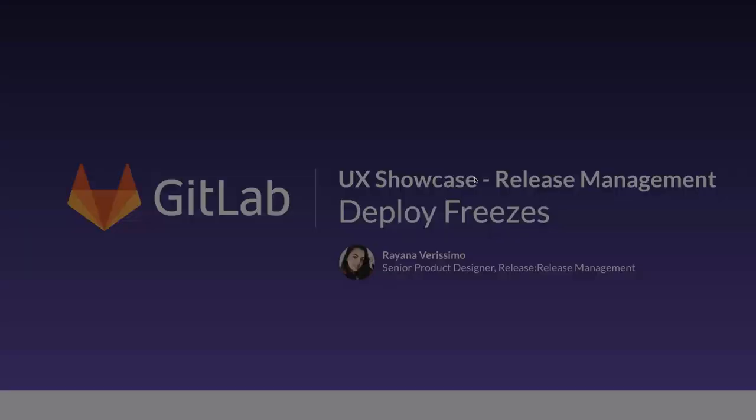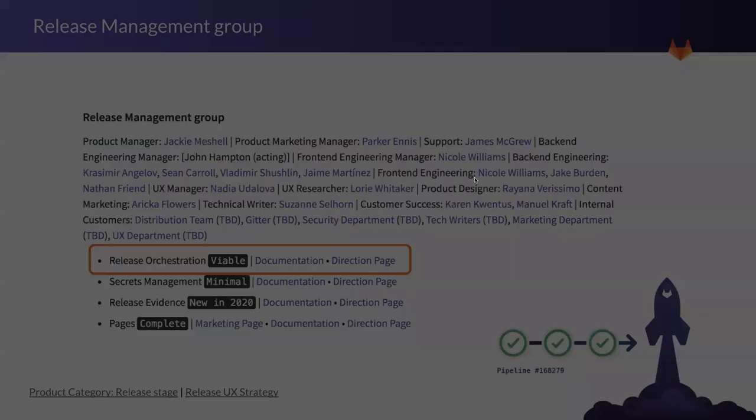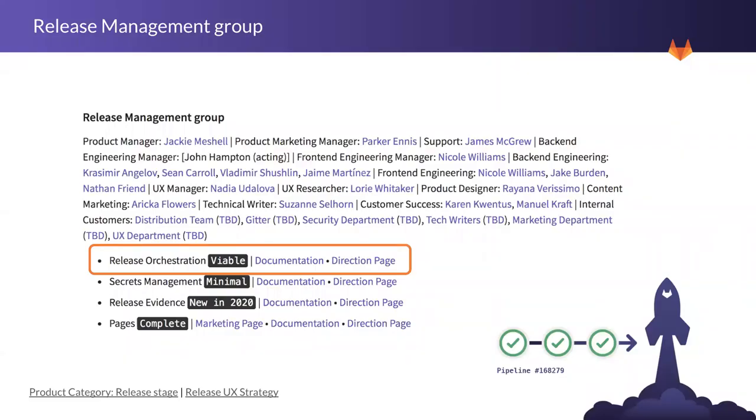Release management is part of the Ops and CI/CD stage. We are building a lot of cool features and functionality with respect to continuous delivery and release automation. Deploy freezes fall into the release orchestration category — we just moved it from minimal to viable. Release orchestration is pretty much the ability to coordinate complex releases across projects in an efficient way.